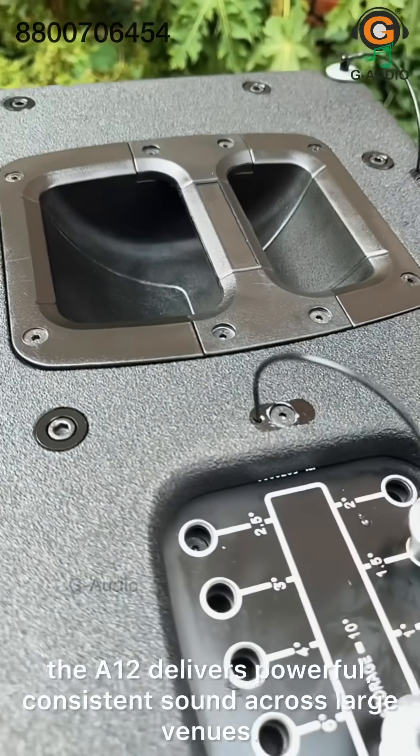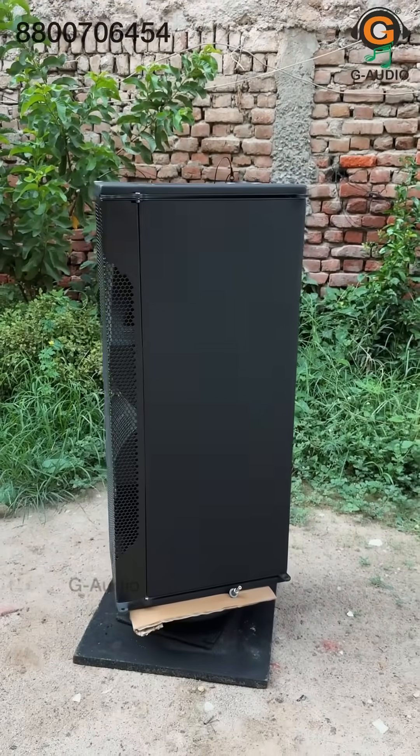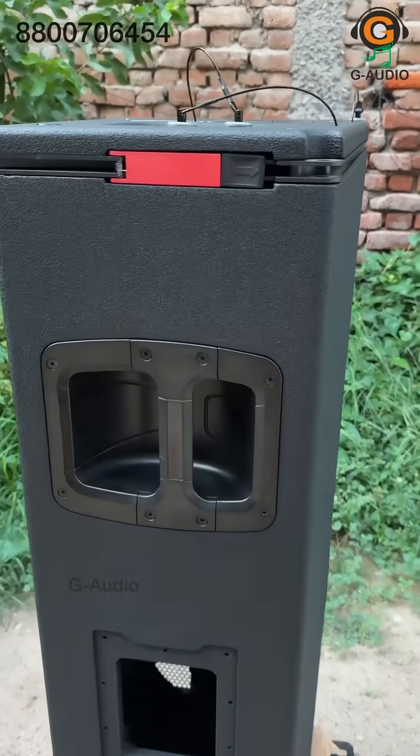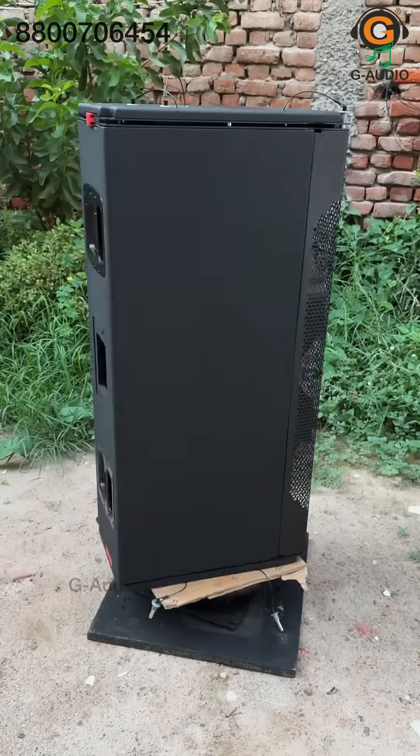the A12 delivers powerful, consistent sound across large venues. The lightweight design and innovative rigging system make it fast and easy to deploy, making it a top choice for touring professionals and fixed installations alike. Welcome to visit us.